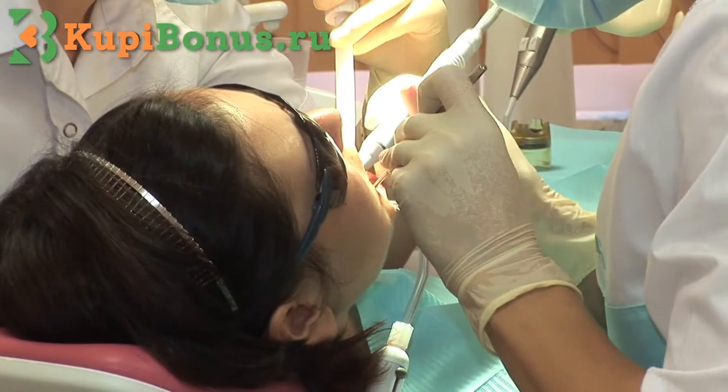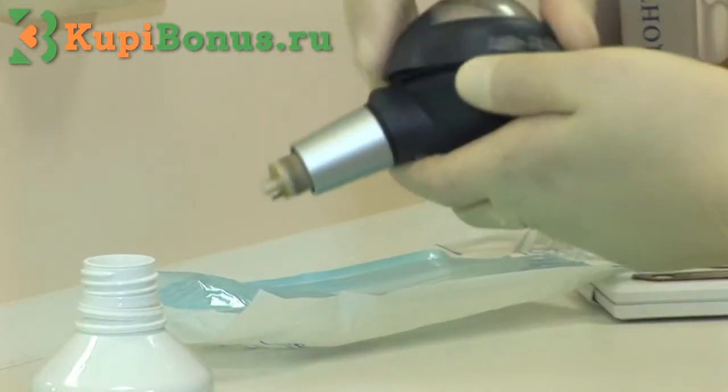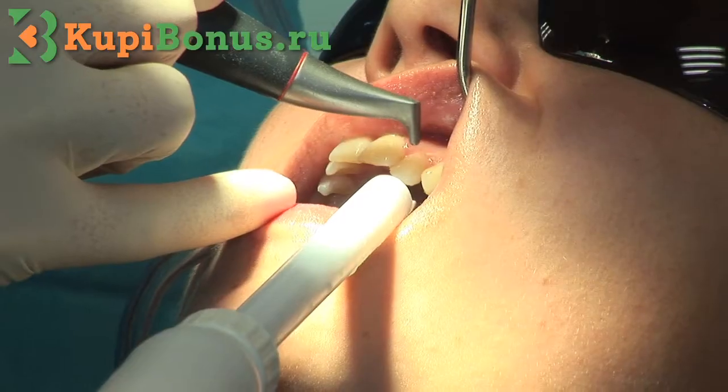If there is pigment on the teeth, the patient is recommended the Airflow procedure, which provides treatment of the teeth with water and pressure.